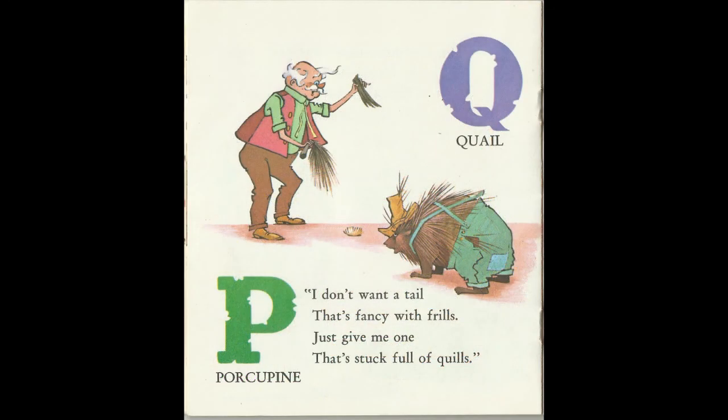I don't want a tail that's fancy with frills. Just give me one that's stuck full of quills. P is for Porcupine.